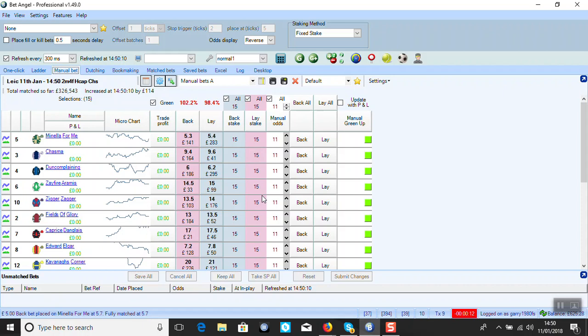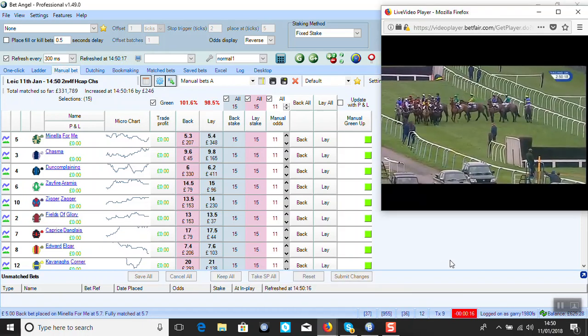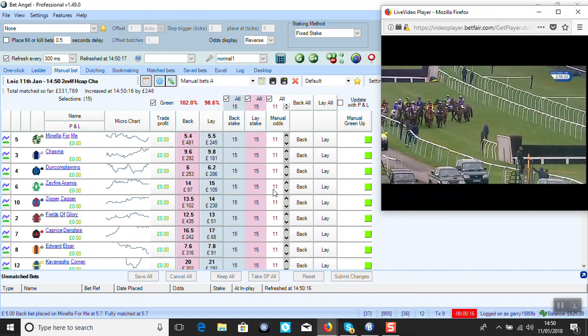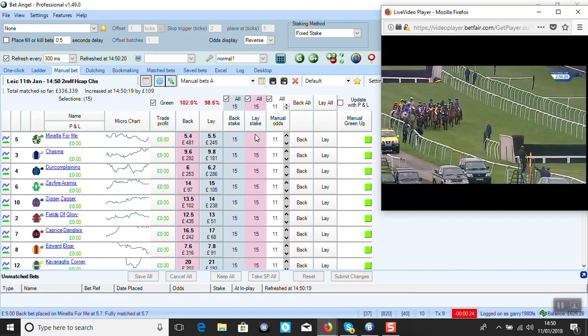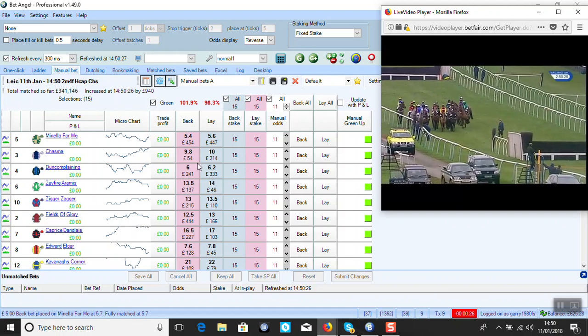And I need my manual bet screen. You can see I'm set up for £15 layers and odds of 11. Just because I started on 100 quid, I started at 10 to 1 with my lays and I was going to change it but I changed mistakes instead. So liability is £150 if it gets matched at 11, but we'll see.